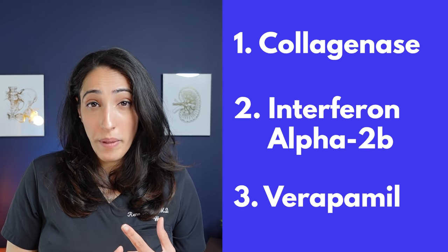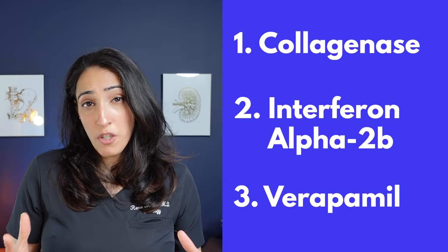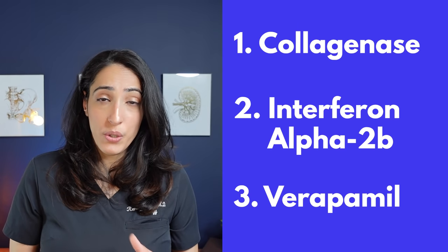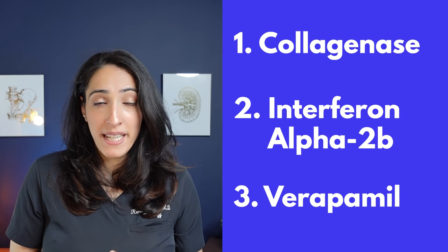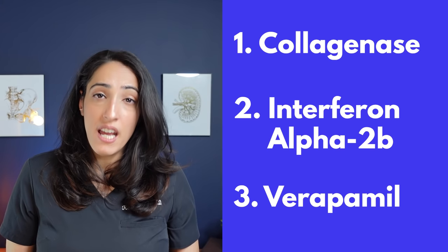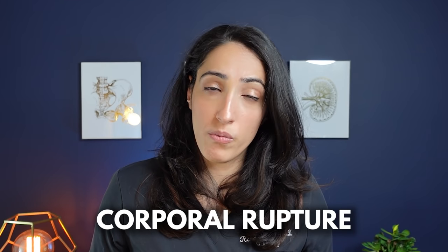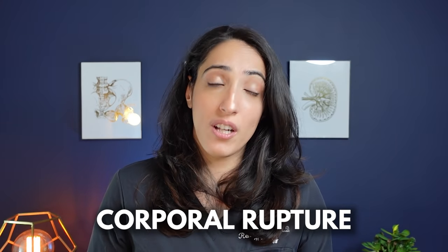The three medications most often used include collagenase, interferon alpha-2b, and verapamil. For the large majority of them, side effects include bleeding, swelling, and pain at the injection site. Depending on the medication, there is some variety in side effects you might experience. One thing to be aware of is there is a very small risk of what we call corporal rupture, which is essentially a fracture of the penis — this is a surgical emergency and you need to come to the emergency room if that does happen.